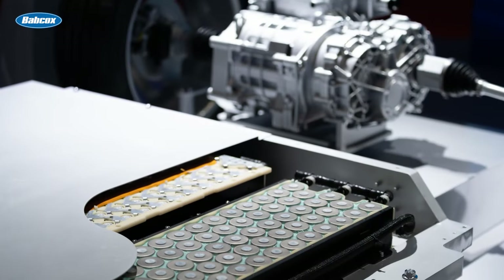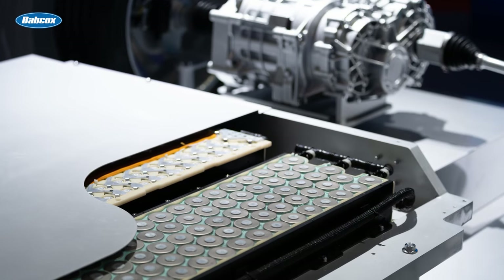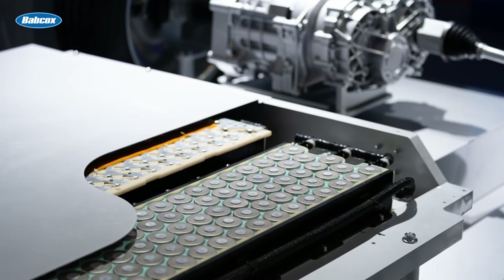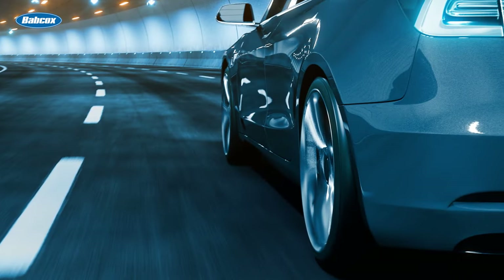Electric vehicles operate on the principle of using electricity stored in batteries to power the electric motor. When the driver activates the accelerator pedal, the electric motor receives an electrical current from the battery pack, causing the motor to rotate.